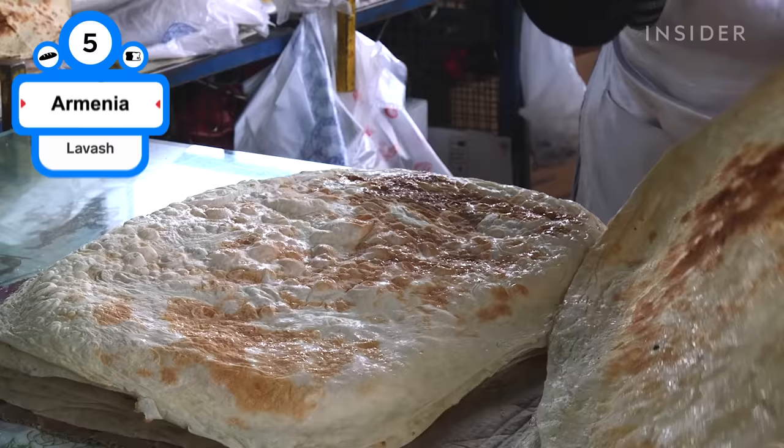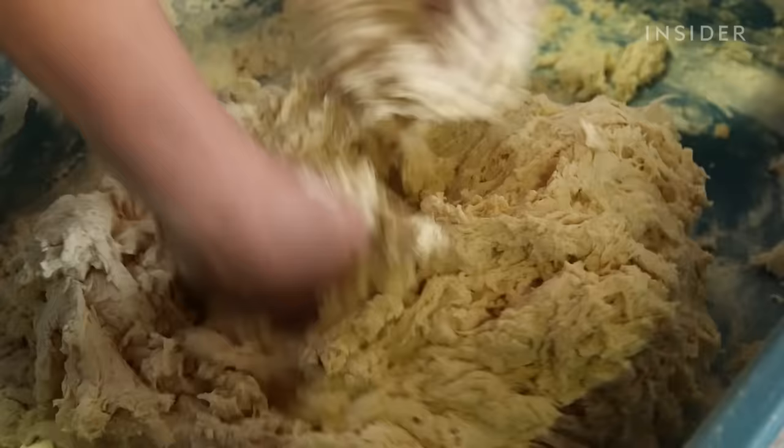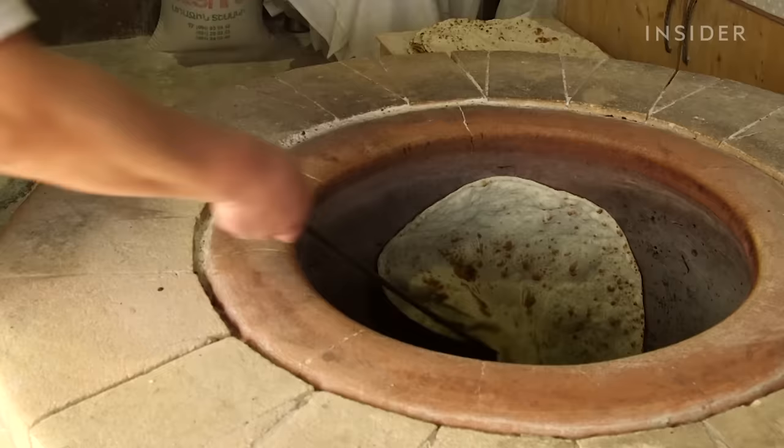Wildly popular in many Middle Eastern countries, lavash is a thin flatbread baked in a clay oven, or tonir. In 2014, it was added to the UNESCO list of intangible cultural heritage as an expression of Armenian culture.